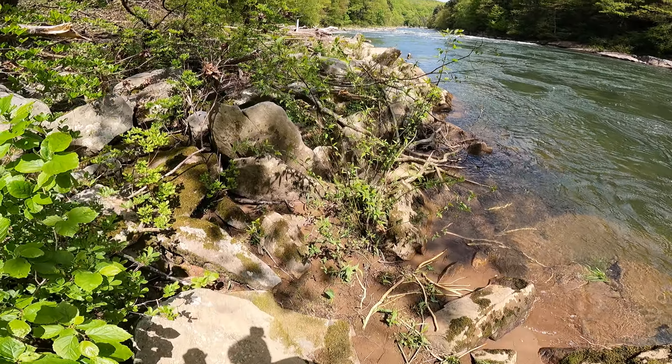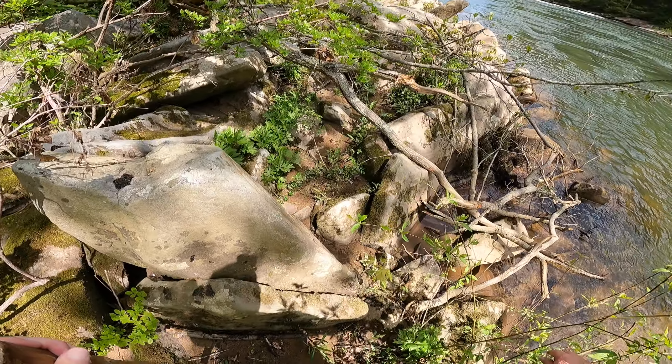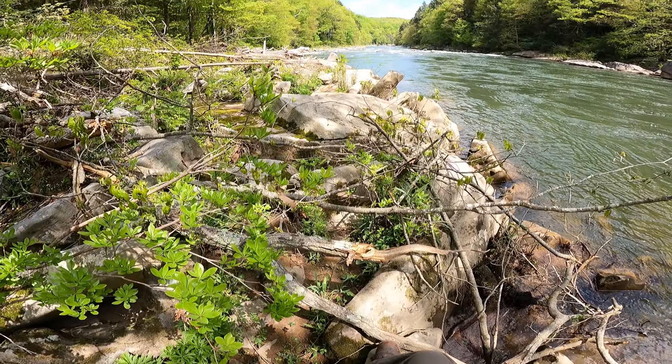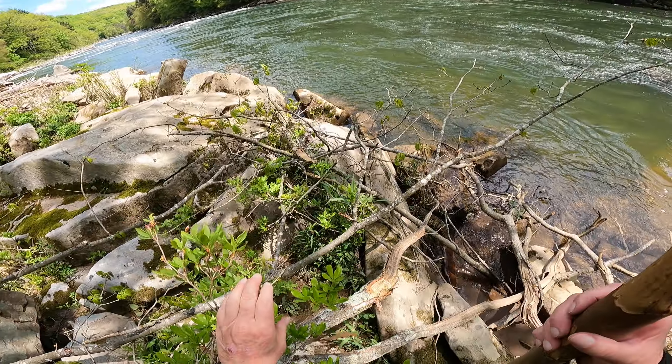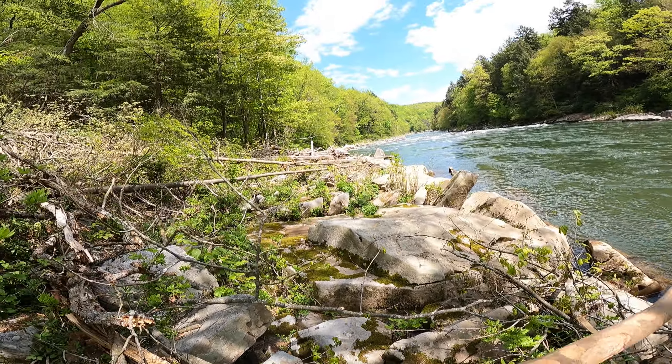This tree was sticking way too much into the river, which is dangerous for boaters — you don't want them having to dodge a tree in the river. So the park guys probably came down here and chopped the tip of this one off right there.